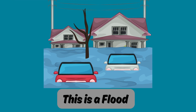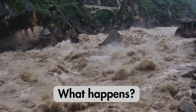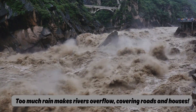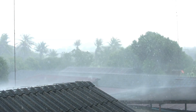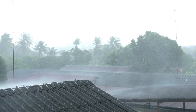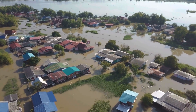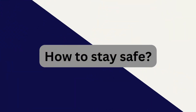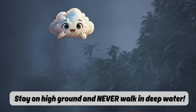This is a flood. What happens? Too much rain makes rivers overflow, covering roads and houses. How to stay safe: Stay on high ground and never walk in deep water.